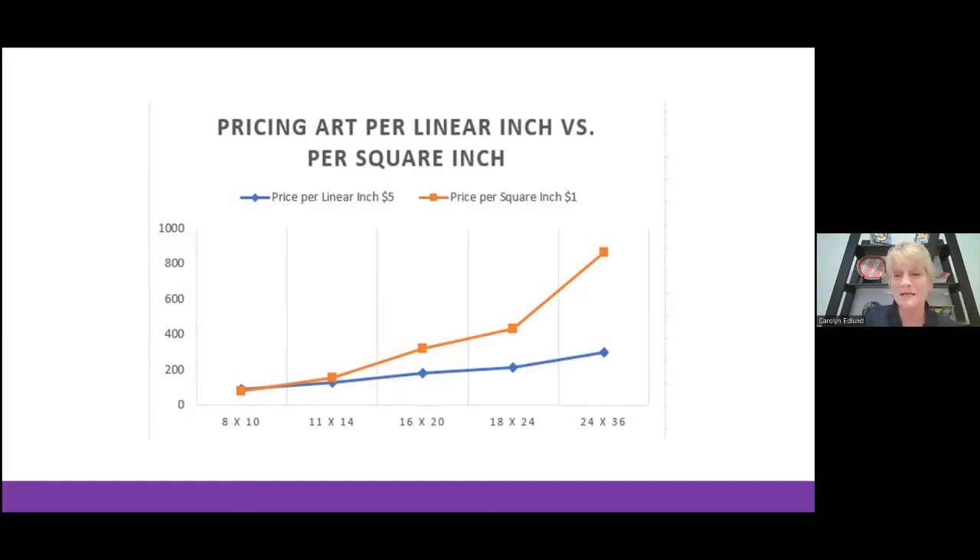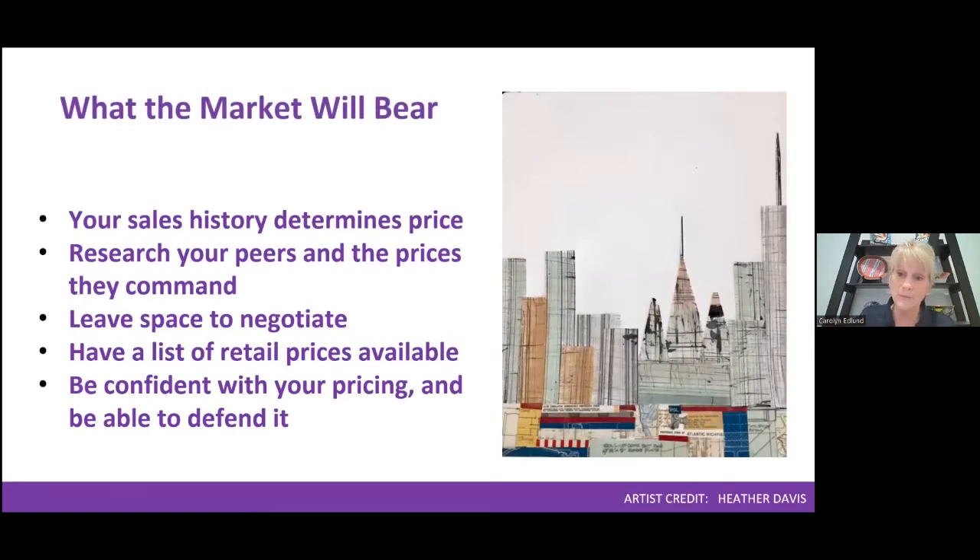We've looked at the formula covering all line items, the markup for consigning or direct retail, and pricing per square or linear inch. When taking commissions, add a percentage for extra labor and the difficulty involved. Beyond the math, we also need to check whether your final price makes sense in the marketplace — a price check for what the market will bear.